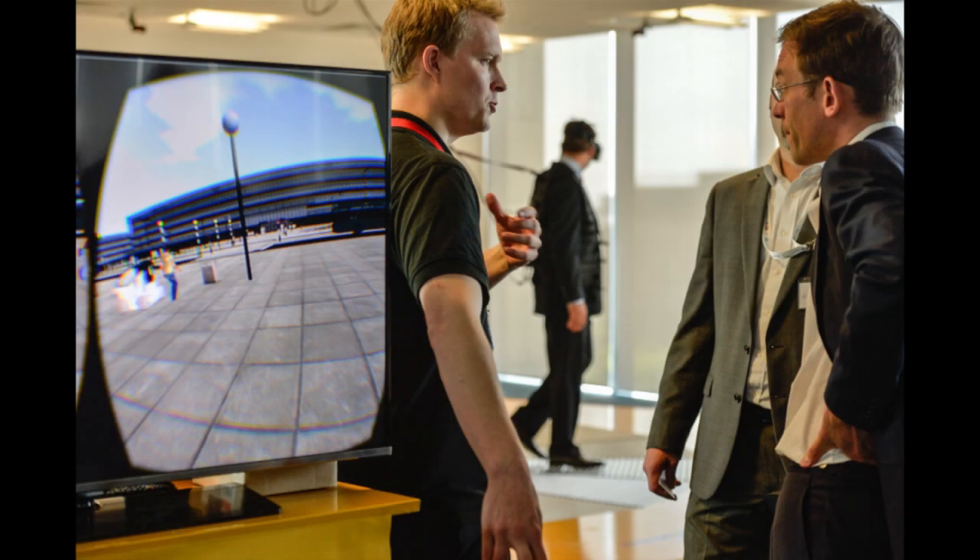We want this facility to be open to everybody, from the individual with a good idea through to the multinational company who want to experiment and see how this complements their existing stream of work. We want anybody who has an idea that affects transport to put forward their ideas.